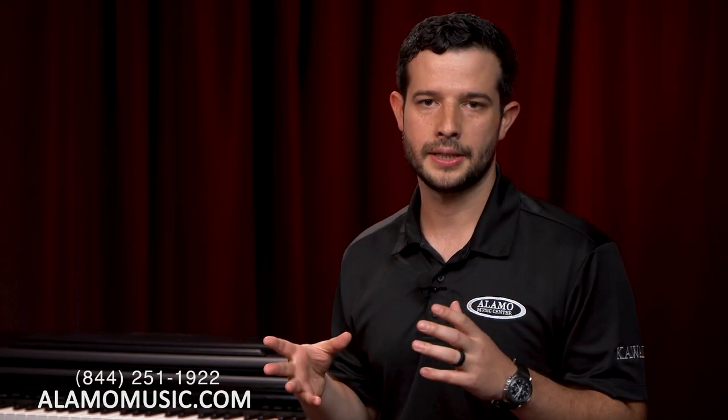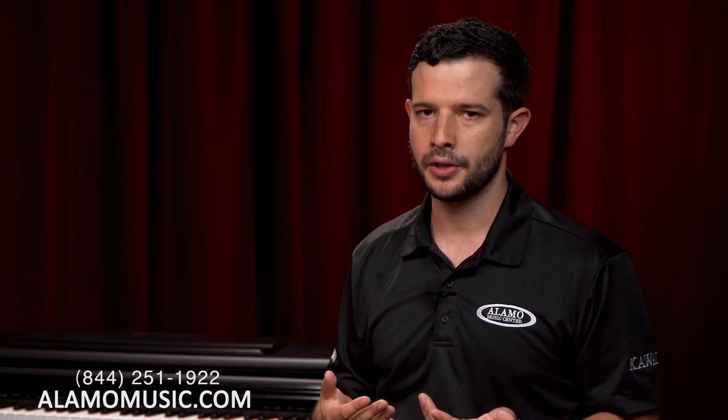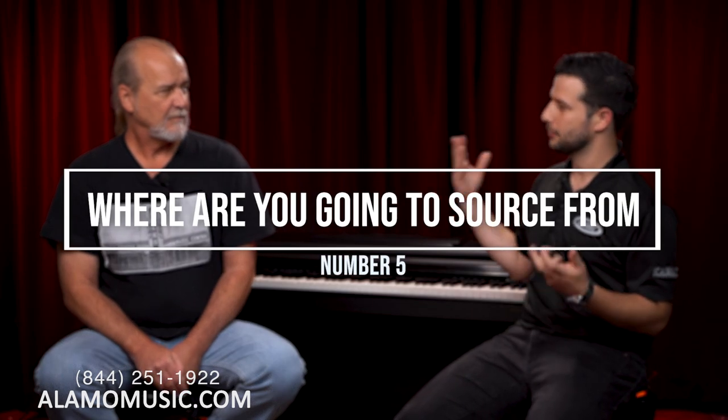Giving your budget to someone you trust and saying 'find me the best piano in this price range' is very helpful. Someone who loves music and has sold pianos for a long time can verbalize why a piano is priced a certain way and whether it's a nice deal. When making your budget, also think about the longevity of the instrument — if you finance, this piano could last 50 years or be passed to your kids.